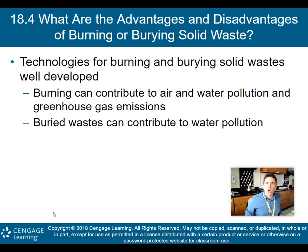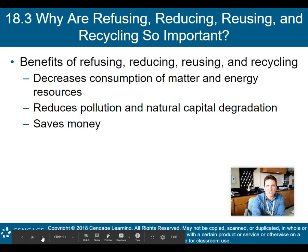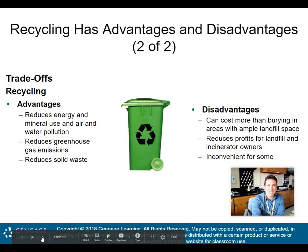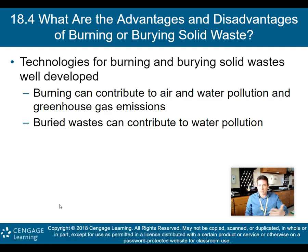Now, what are the advantages and disadvantages of burning or burying solid waste? The technologies for burning and burying solid waste are well-developed. However, burning can contribute to air and water pollution and greenhouse gas emissions, and buried waste can contribute to water pollution. Heat released by burning trash can be used to heat water or interior spaces — waste-to-energy incinerators produce electricity. Notably, modern waste-to-energy incinerators actually emit fewer air pollutants than regular landfills, though incinerator ash does contain toxic chemicals that must be disposed of or stored.